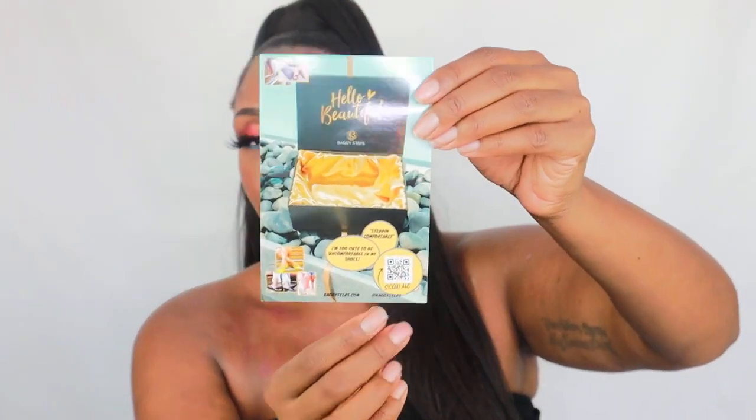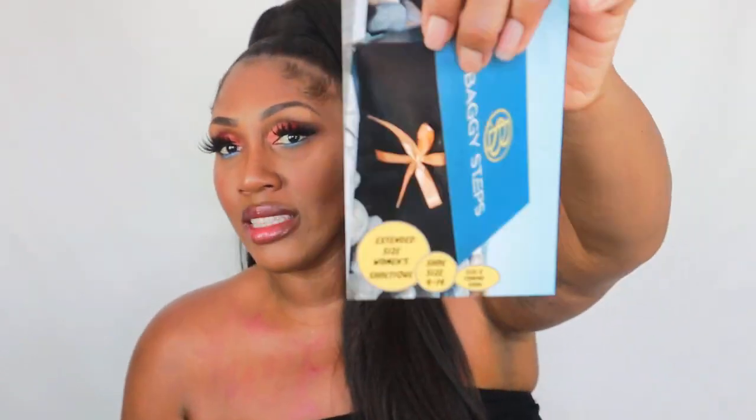It also comes with a little flyer with a SKU code on it showing what sizes they have. They also have size 8 coming soon. These shoes are for extended sizes for women — it's called Shoenique — and it says shoe sizes from 9 to 14, with size 8 coming. The packaging is really luxurious.